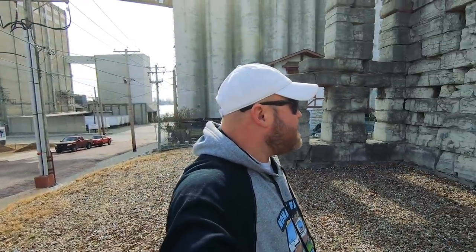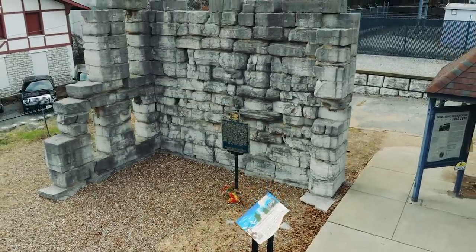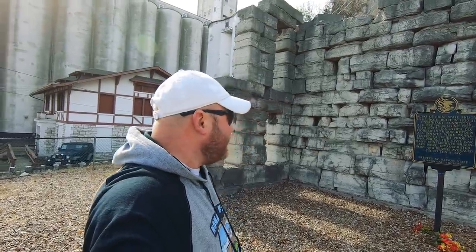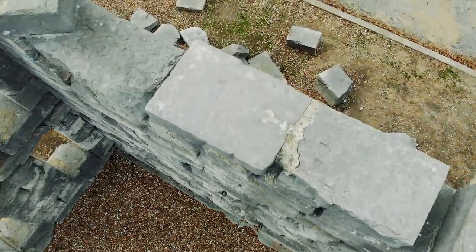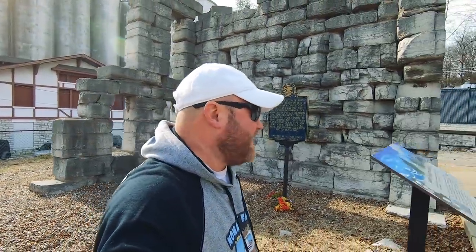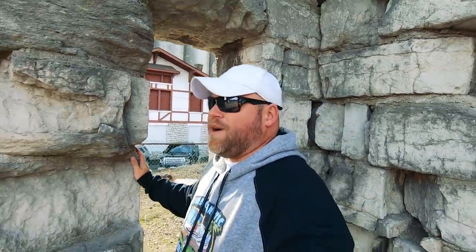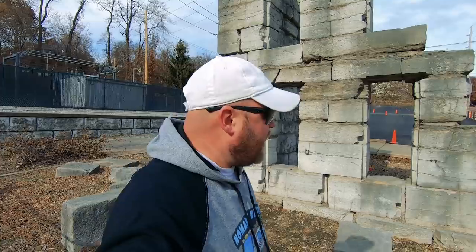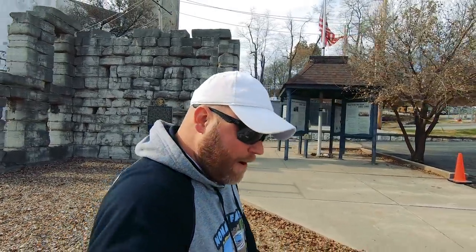We're at one of the first state prisons of Illinois, built in 1830. They've preserved at least some of the original rock walls. It was a Civil War Confederate prison, and they averaged six to ten deaths a day — so maybe not the best conditions. One of my Patreon subscribers mentioned there's a prison cemetery nearby, but I couldn't locate it on Google Maps. We're going to head up the Great River Road a bit farther and make some stops I haven't visited yet.